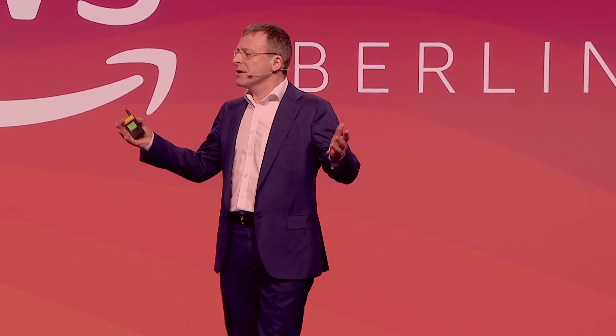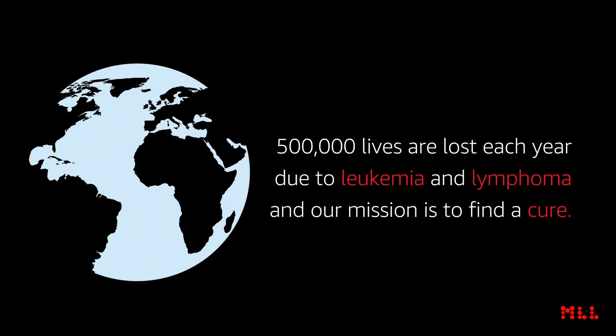Good morning everyone. Thank you, Werner. It's a pleasure to be here today to share with you our success story and how we use AWS. I'm a hematologist, and together with my team of 200 employees, I take care of patients with leukemia. Approximately every 1.5 minutes, someone in this world dies of blood cancer. Each year, leukemia and lymphoma are expected to cause deaths of 500,000 people in the world. So our mission is to find a cure.